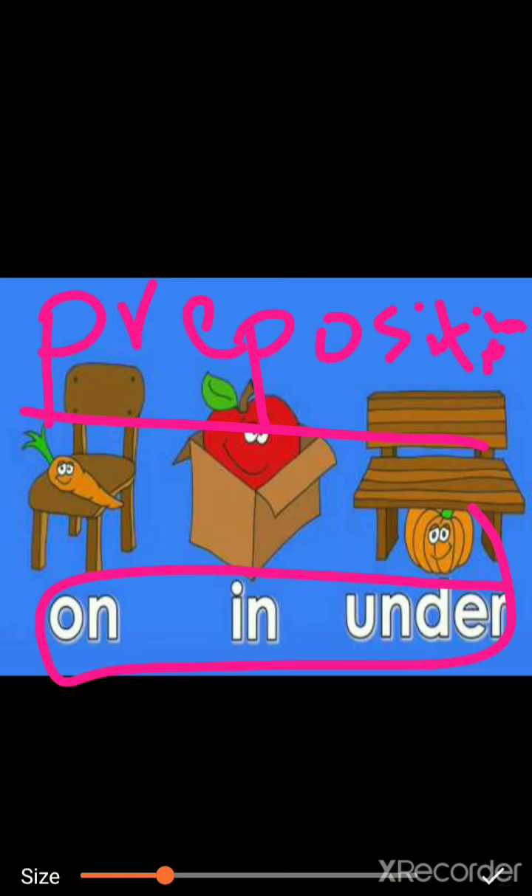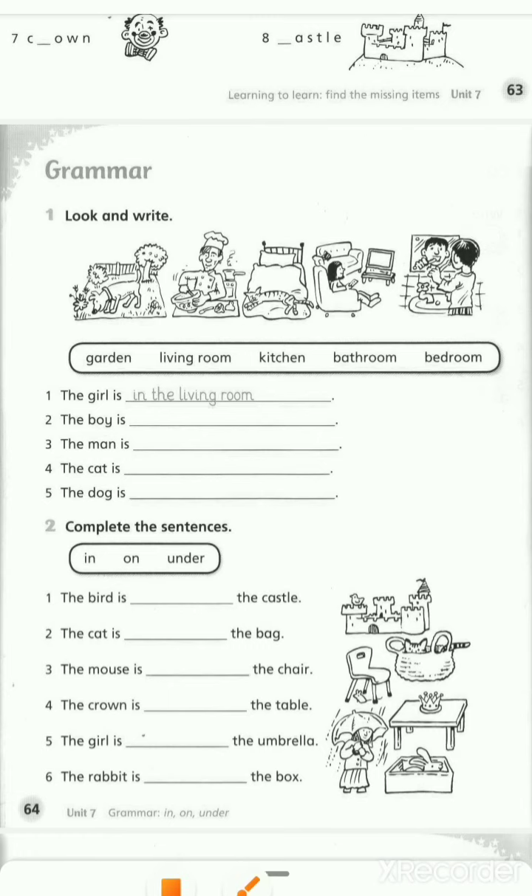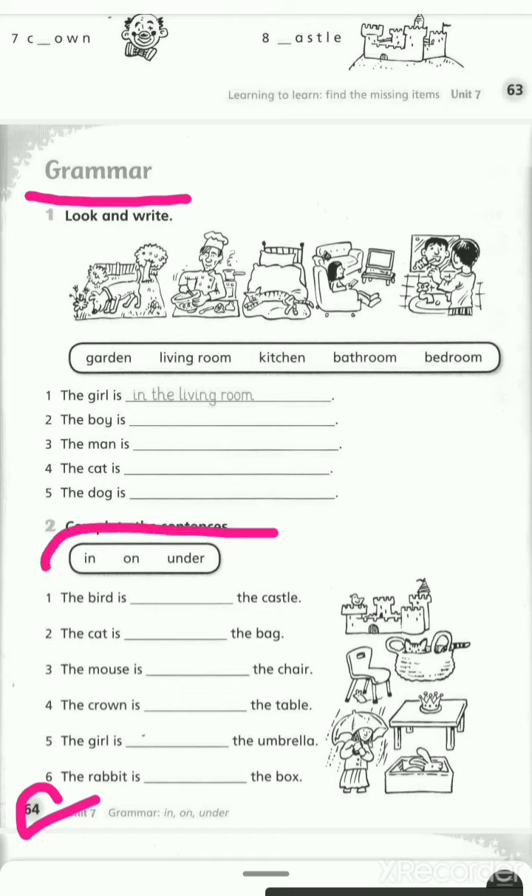Now let's move to the workbook. Open your workbook at page number 64. صفحة أربعة وستين. The grammar. The grammar is about in, on, and under.